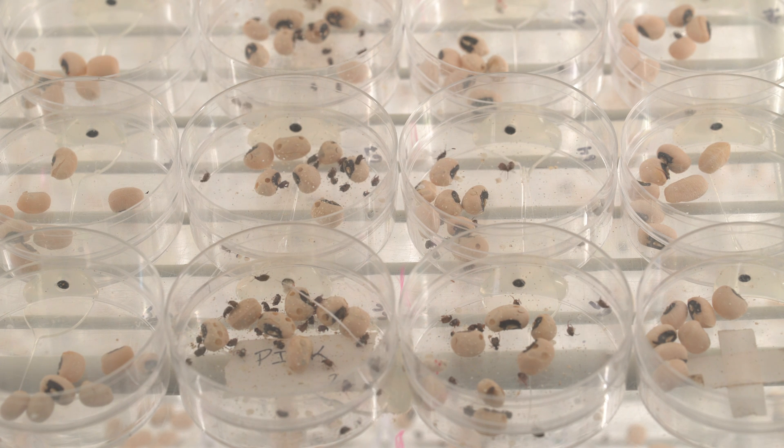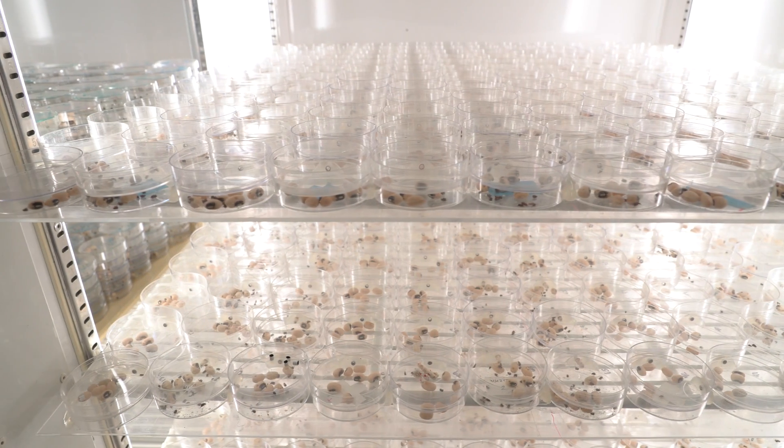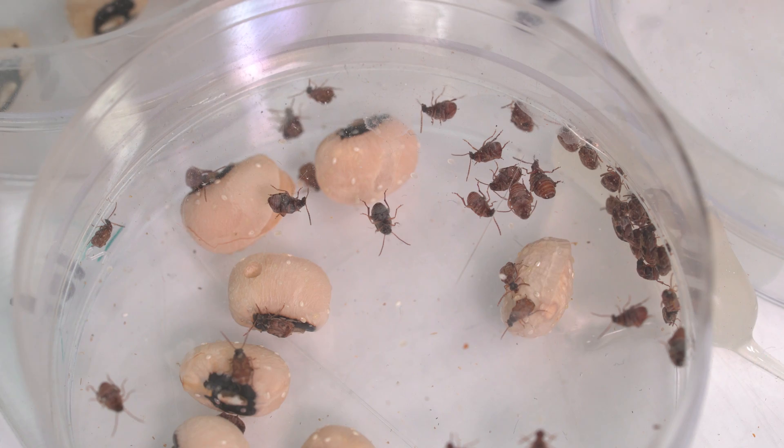We are population ecologists, and that means we want to understand how populations work. Why do populations grow? Why do they decline? Why do they spread or retract through space?